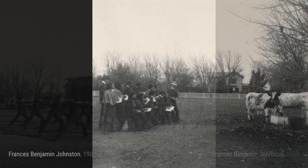In agriculture sampling milk, Johnston captures the agricultural process of testing milk, showcasing the importance of quality control.